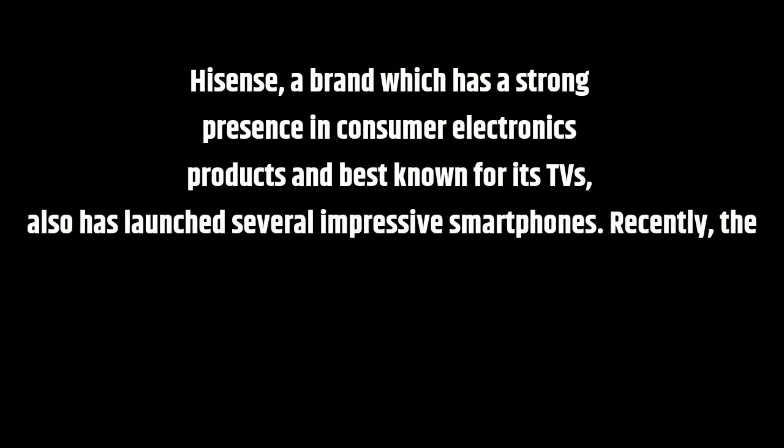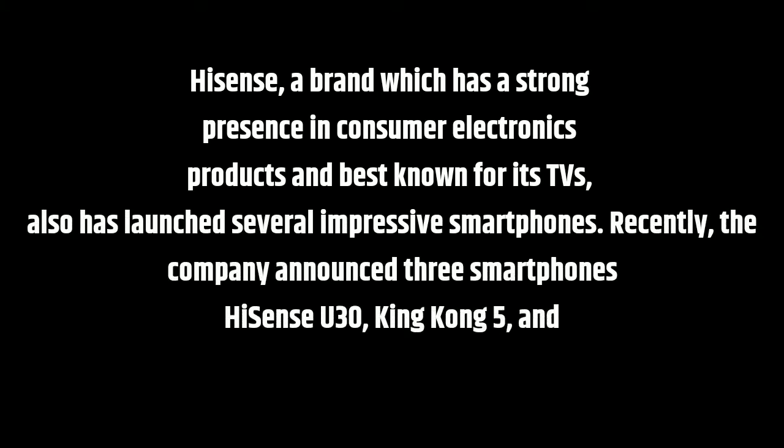HiSense, a brand which has a strong presence in consumer electronics products and best known for its TVs, has also launched several impressive smartphones. Recently, the company announced three smartphones – HiSense U30, King Kong 5, and King Kong 5 Pro.